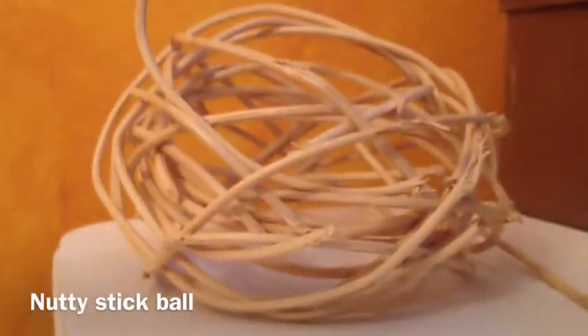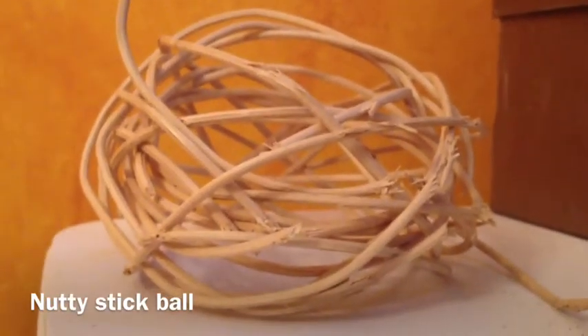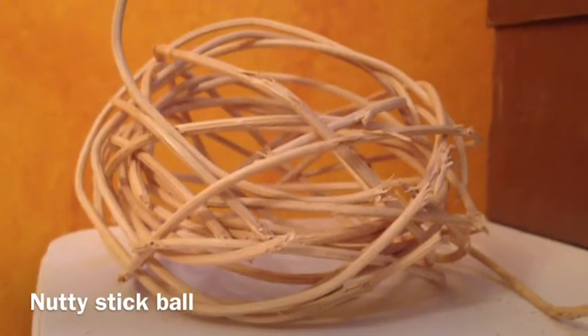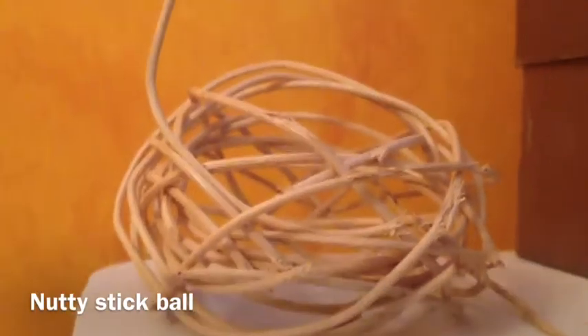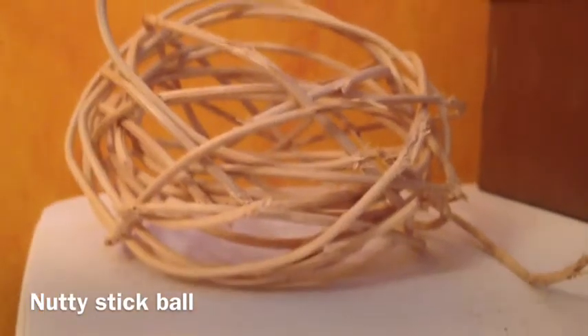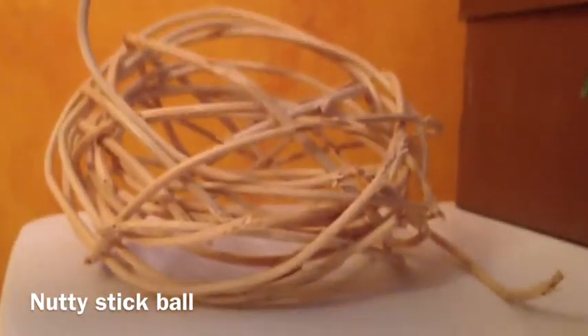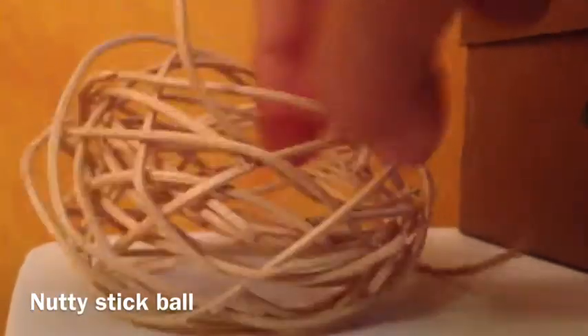The last thing that I recommend are nutty stick balls. This is what my guinea pigs do to them after like two days — this was in Kendall's cage and he just loves them. I constantly buy them, and they just really love them. There are peanuts inside so they just tear them open. I don't give them too often because peanuts aren't the best thing for them, but it's really fun for them to play with — they chew it off the sides and everything.